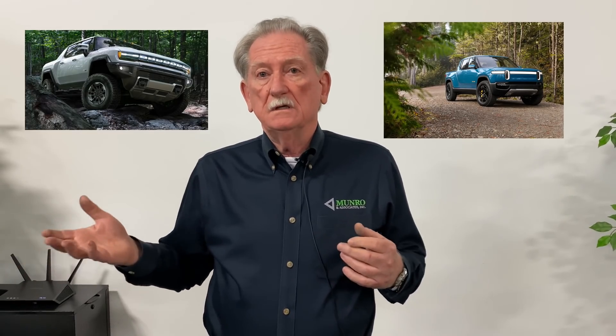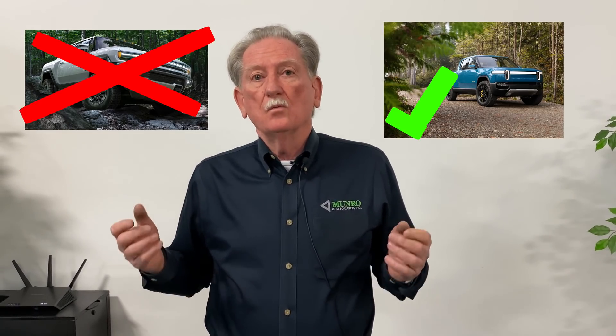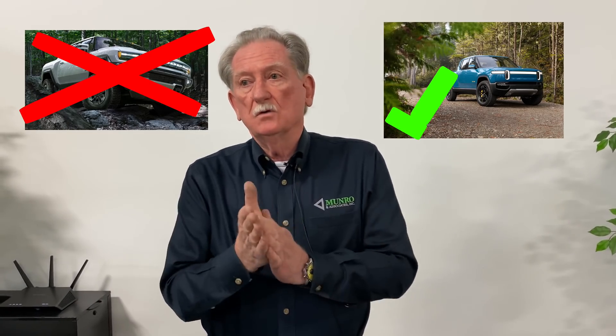Welcome back to Monroe Live. In the last video we were talking about the Cybertruck, the Rivian, and the Hummer EV, and we asked you — we're definitely going to do the Cybertruck, but which one should we pick: the Rivian or the Hummer? There was a clear winner — about 90% of people wanted the Rivian, so the next comparison is going to be the Rivian versus the Cybertruck.